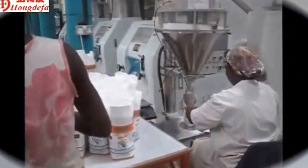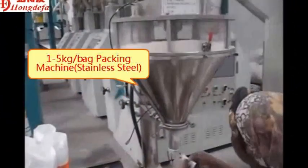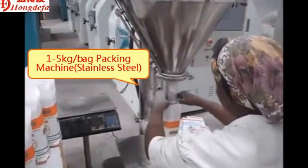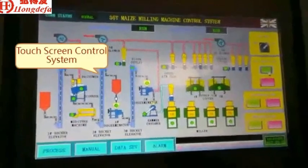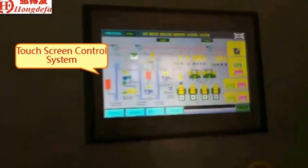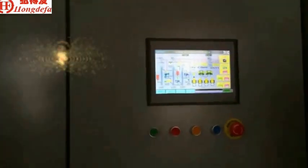The packing system can be automatic and manual, and can pack to different sizes. Touch screen control — automatic and manual.